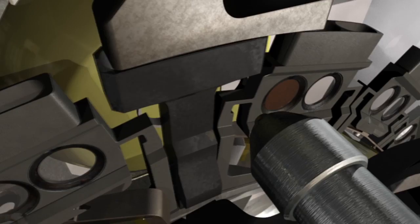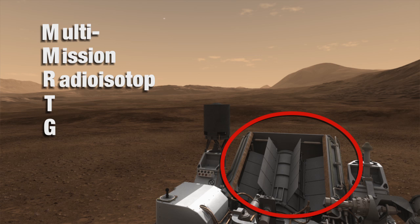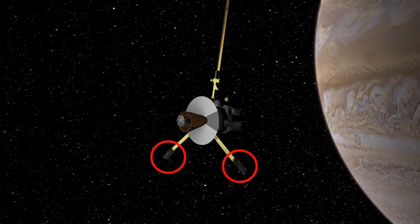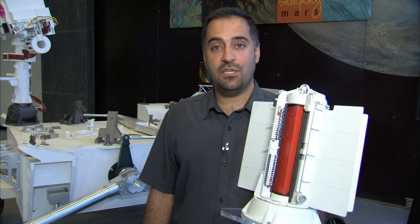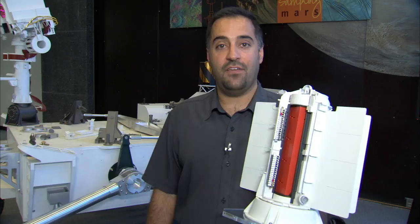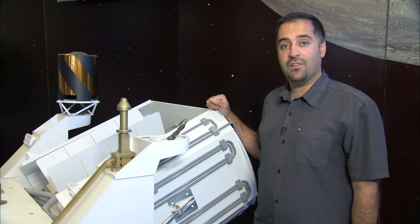And that's where the MMRTG comes in. The multi-mission radioisotope thermoelectric generator is a power source that we've used for years to power spacecraft that have gone to the outer planets, and even the Apollo missions used it on the moon. Behind me you can see a full-scale model of Curiosity, including the generator in the back. On this half-scale model of the generator, you can see what's inside. The generator contains a specially produced form of plutonium dioxide. The natural decay of this radioisotope gives off heat, which these thermocouples can turn into electricity.